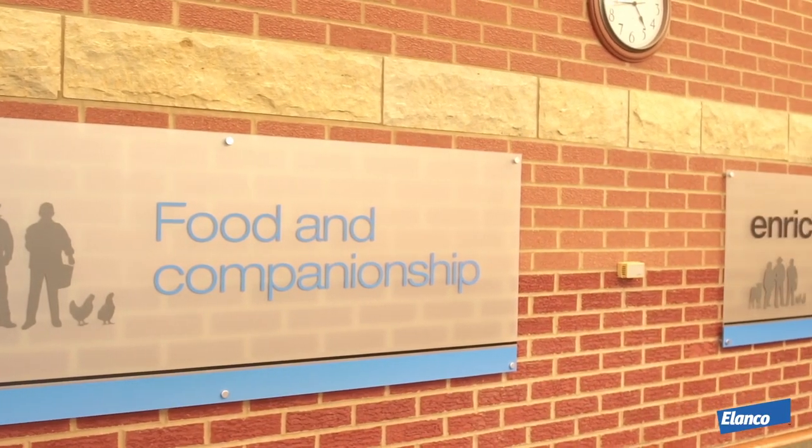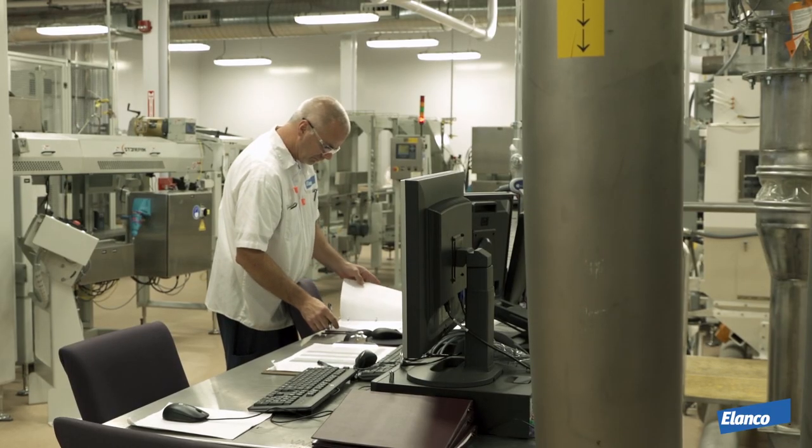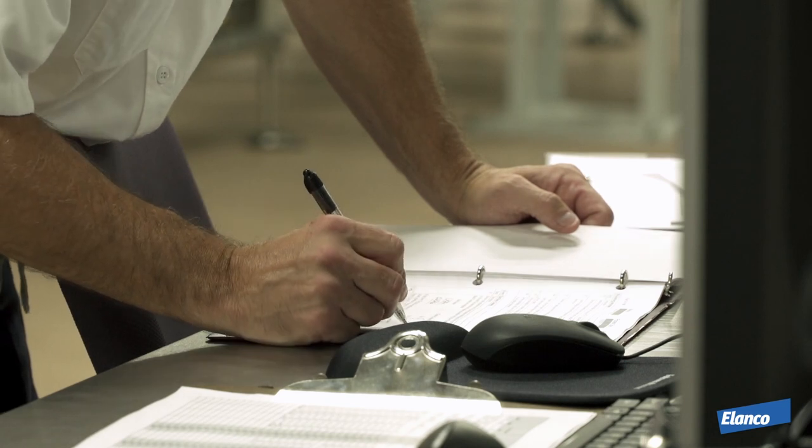Elanco — food and companionship enriching lives. At Elanco, we hold the quality of our products and our processes to the highest of standards. Our quality is ensured in everything we do, especially in our manufacturing process.